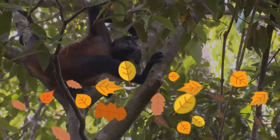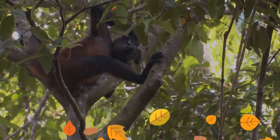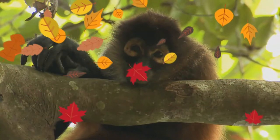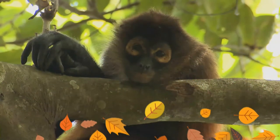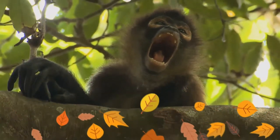It is one of the largest New World monkeys, often weighing as much as nine kilograms. Its arms are significantly longer than its legs, and its prehensile tail can support the entire weight of the monkey and is used as an extra limb.